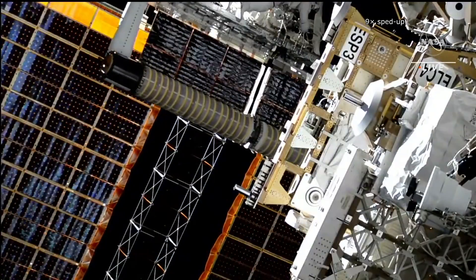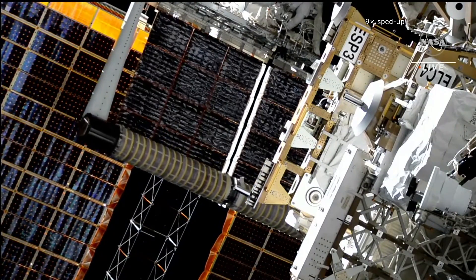The installation went flawlessly, so the panel was slowly unfolded.